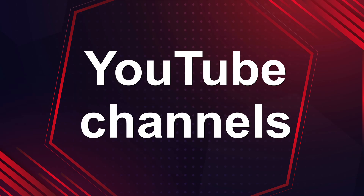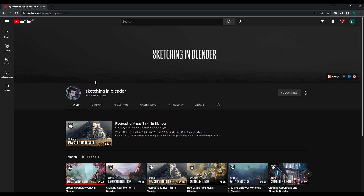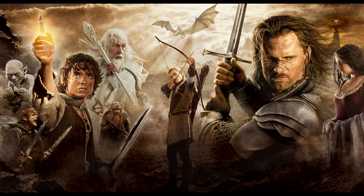My list of top five Blender YouTube channels. At number one, we have the channel Sketching in Blender. The reason I put this channel at number one is because this guy creates some incredibly detailed scenes from my favorite film franchise and TV shows like Lord of the Rings and The Witcher.